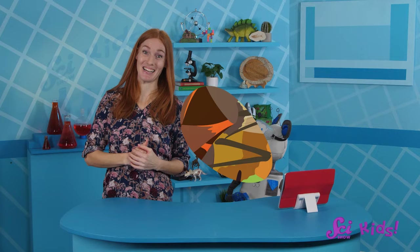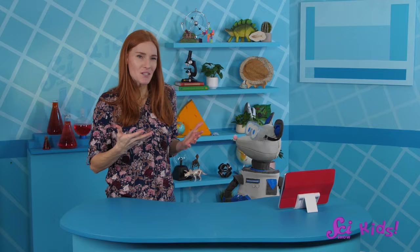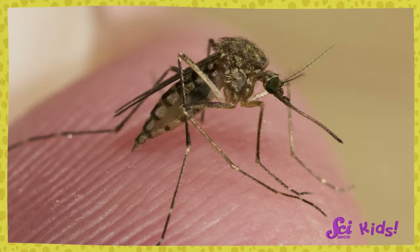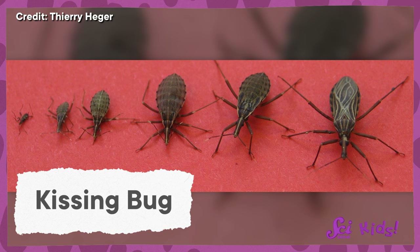Assassin bugs get their name because they use their sharp mouthparts to eat other insects. After piercing their prey, they can squirt digestive juices into the other insect's body and then slurp the insides out. However, there is one group of assassin bugs that just sucks blood, including human blood. Mosquitoes do have mouthparts that can pierce our skin, but they're not the same kind that bugs have — mosquitoes are actually a type of fly, and just like beetles, flies aren't true bugs.